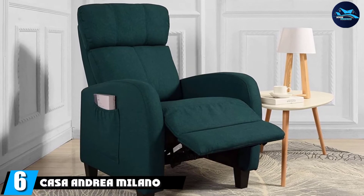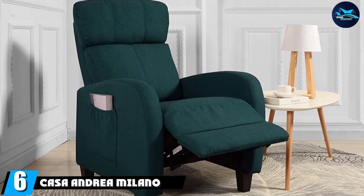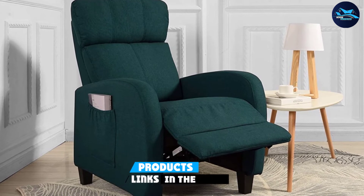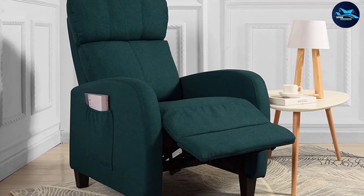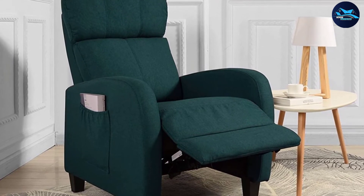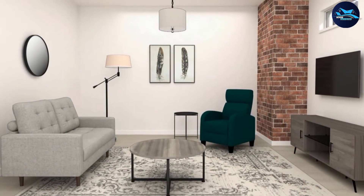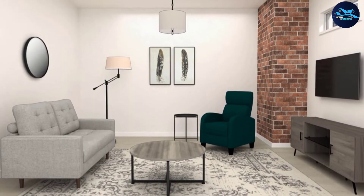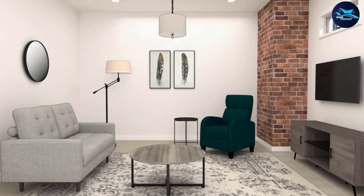The number six position is dominated by the Casa Andrea Milano rocker recliner. If you have never heard of Casa Andrea Milano recliners, you may have missed a lot — it is one of the most popular brands producing furniture. Their products are always super reliable, comfortable, and affordable, which is how the company has earned itself a name in the market. During our research we noticed some interesting facts, which is why we included it on our list.